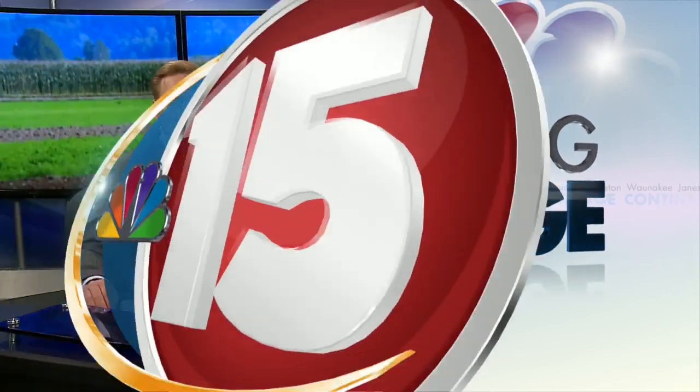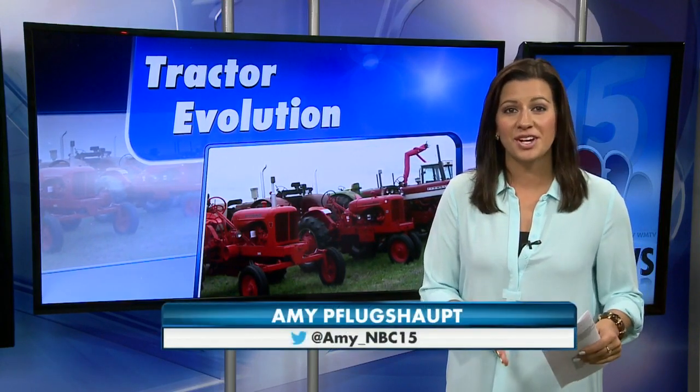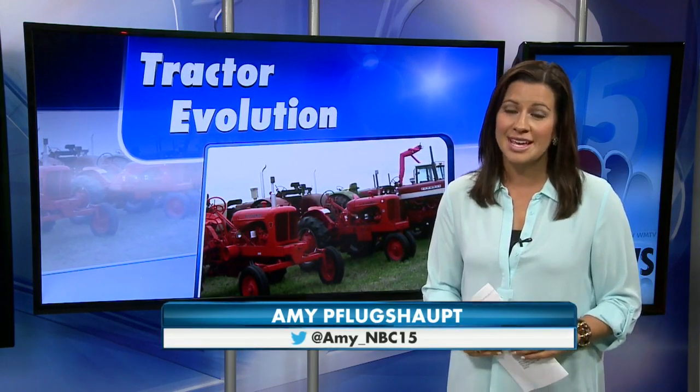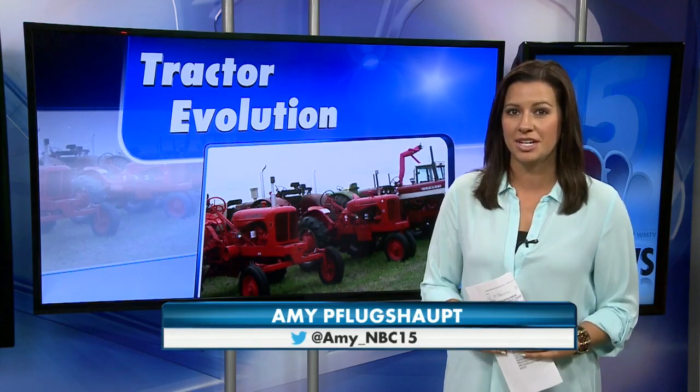Wisconsin's largest farm show is showcasing the latest advancements helping to put food on your table. NBC15's Amy Flugsoft was at Farm Tech Days today and walks us through the evolution of the tractor and where it's going in the future. It's amazing to think just how far technology has come. Just three generations ago, farmers worked the ground pulling a plow behind a horse. But now it's a different kind of horsepower propelling these massive pieces of machinery through the fields.